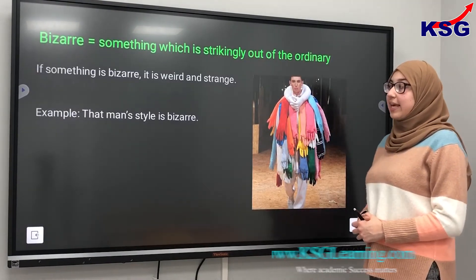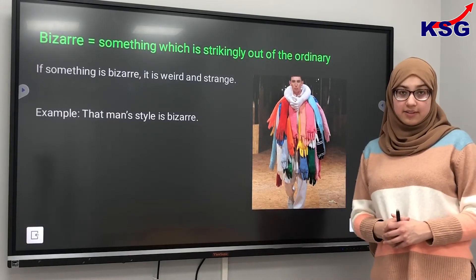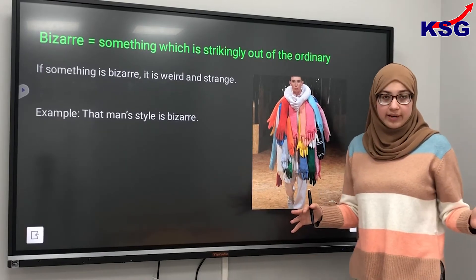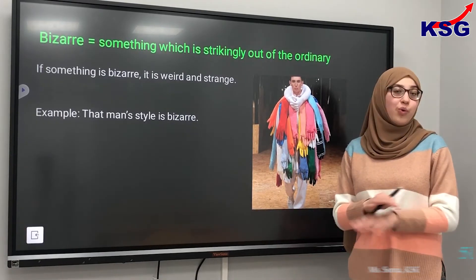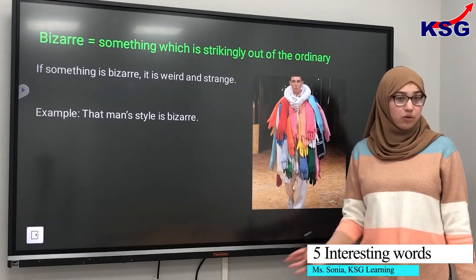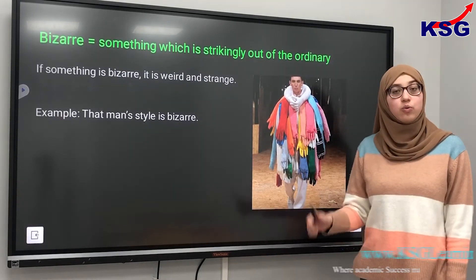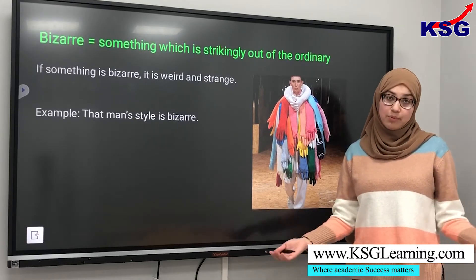Another word we have is bizarre. Bizarre is something which is strikingly out of the ordinary — something weird and strange, not normal. For example, this man's style is bizarre; his style is abnormal.